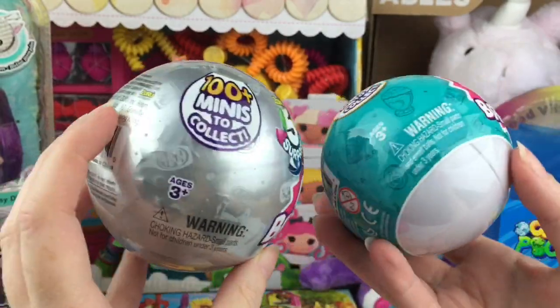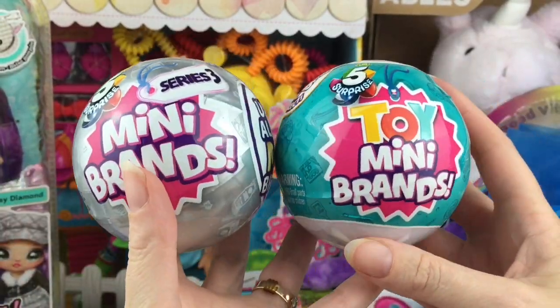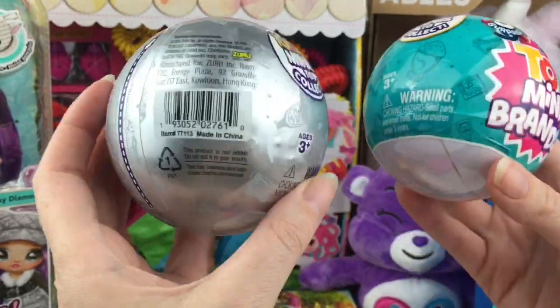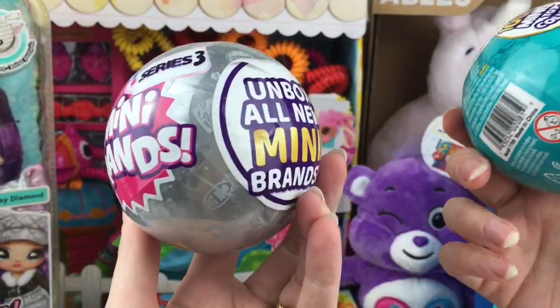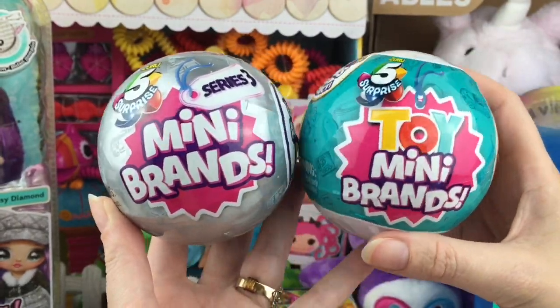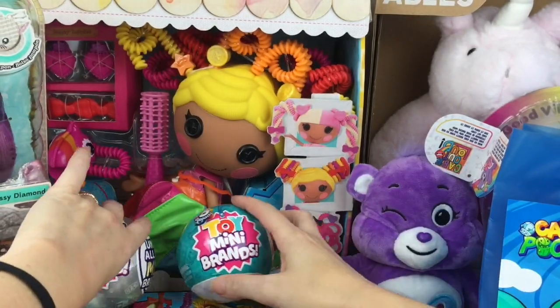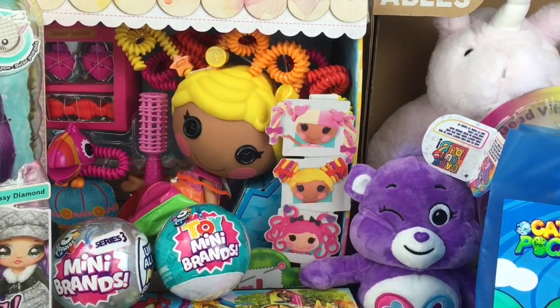Blind bags and mini toys are so popular right now, and Zuru was kind enough to include Toy Mini Brands as well as the brand new Series 3 Mini Brands. Oh my goodness — I have not found these in stores yet or unboxed them, so that is super exciting! I'll be doing separate unboxing videos on all the surprise toys and blind bags.